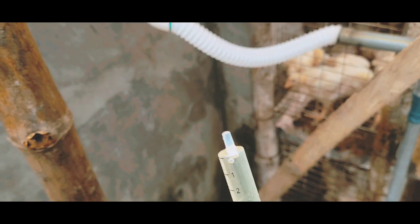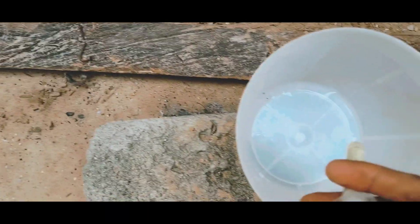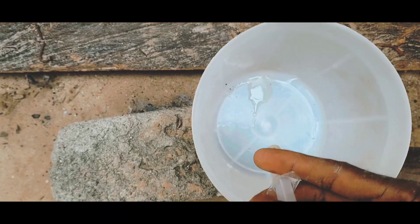This is the medication I'm going to give them. Like I said earlier, I use Kepcos for coccidiosis — it's very effective. This is the tank where I will mix it. I'll mix it first before pouring it inside the tank.